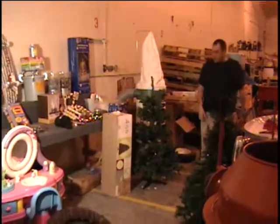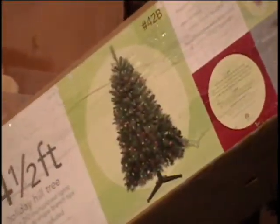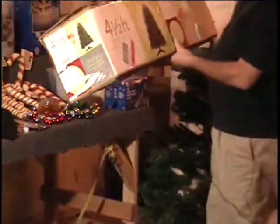Hello everybody, we've got table number one. The first item I want to show you is a four and a half foot Christmas tree. Here's the box to it. This is a Martha Stewart Christmas tree. They sell it at Kmart. Let me find the end with the price tag on it — it's right there. Can you believe it? Let me know when you get a good shot of it: $59.99 for this artificial Christmas tree.